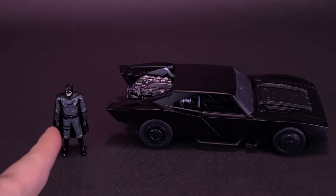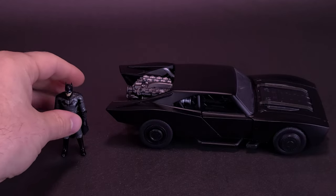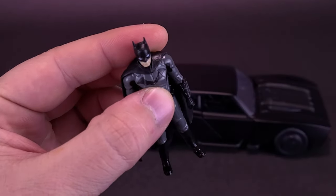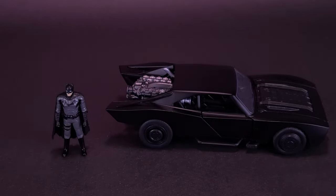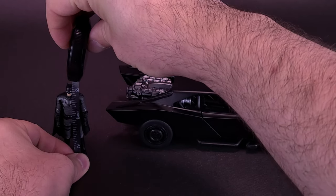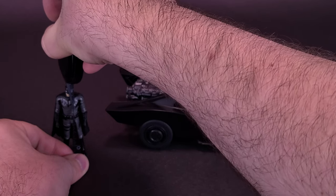Before we get a closer look at Batman and his wheels, let's figure out how tall the figures stand. The die-cast Batman metal figure can't, for obvious reasons, sit inside because there's no articulation at all in these figures. They're more just statue pieces to be displayed in front of their wheels. Batman only stands about two inches in height, just a little over five centimeters tall.